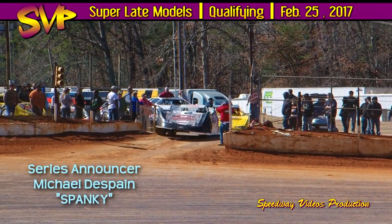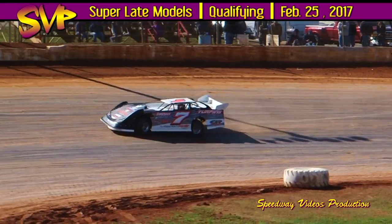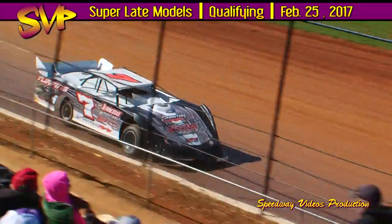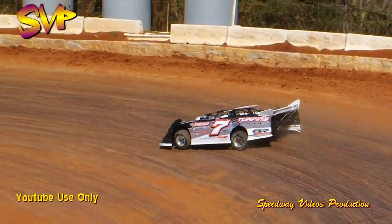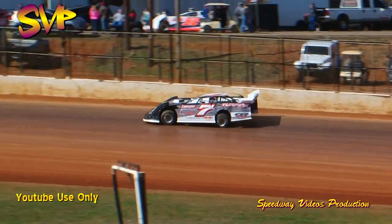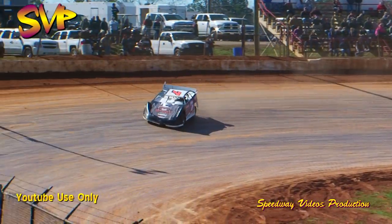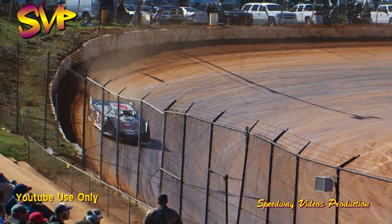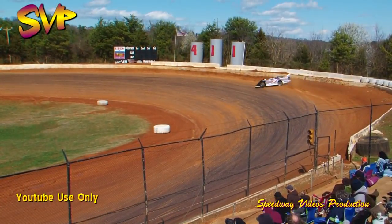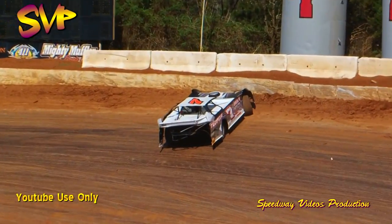Getting ready to begin Group A super late model time trials. The number out of Oakdale, Tennessee — Derek York in a CVR race car with a Phantom Racing engine, sponsored by Tennessee Punch Bunch, Brand Low Customs, and Turpin's Auto. He'll be joined by the 201 out of Knoxville, Tennessee, former multi-time Townsville Speedway track champion Billy Ogle Jr. in the Van Over Racing Longhorn. First lap time for York will be a 17.077.